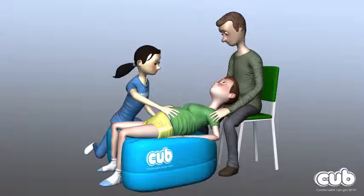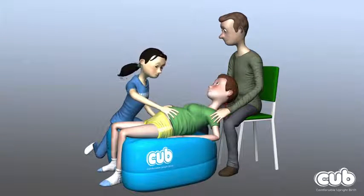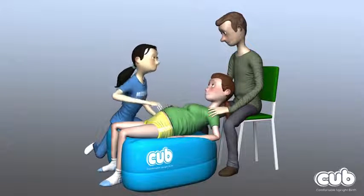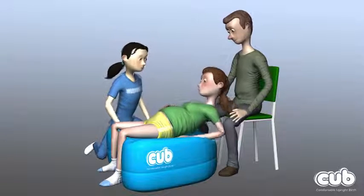The midwife, nurse or doctor can easily assess the mother and her baby's well-being when using the CUB, while still supporting her to have an upright birth by remaining mobile.